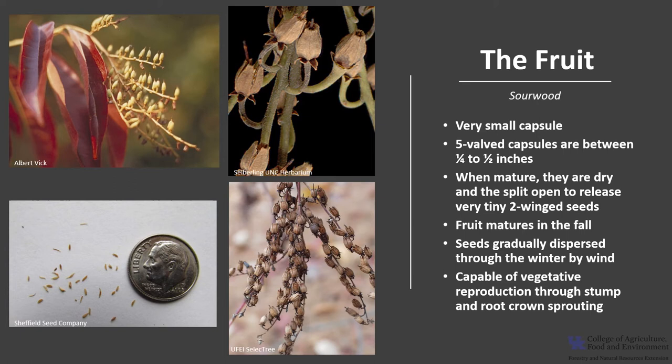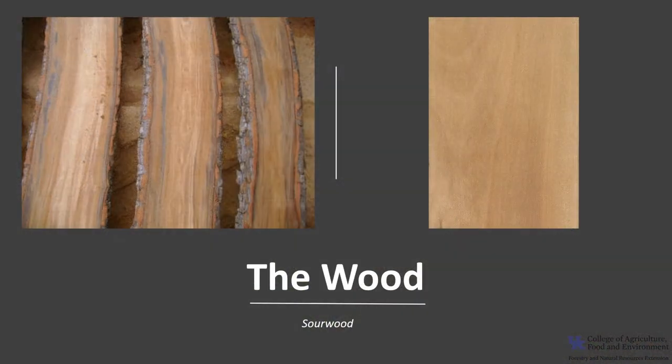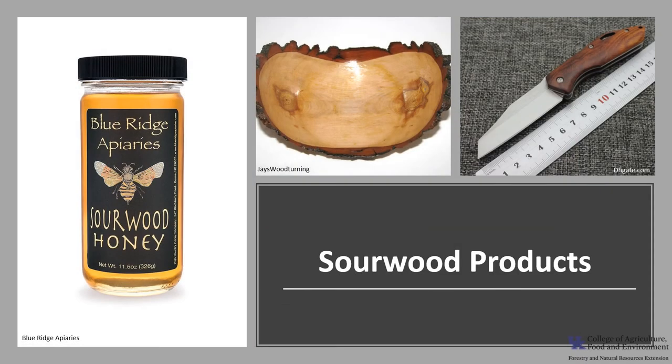Sourwood is also capable of vegetative reproduction through stump and root-crown sprouting — it is a prolific sprouter. The bark is grayish-brown, very thick with deep furrows and scaly ridges often broken into identifiable rectangles. The wood is hard and close-grained; the heartwood is reddish-brown and the sapwood is paler. Sourwood is not a commercially important timber tree, but the wood is used locally for tool handles, fuel, and mixed with other hardwoods for pulp, and was once used for wagon sled runners. Sourwood flowers are very attractive to bees, and sourwood honey — common in the south — has a medium to light color with a heavy body and is slow to granulate.